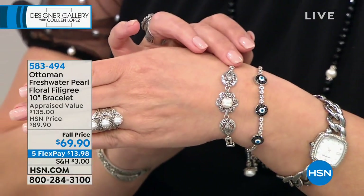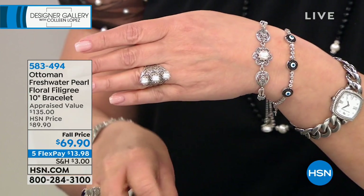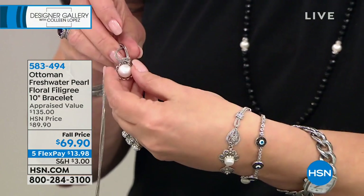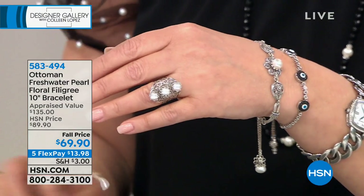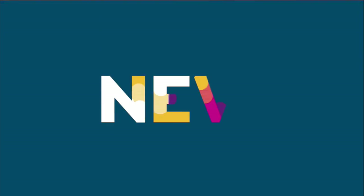We're still taking calls on the bracelet — item 583-494. We still have people ordering the beautiful pendant, so don't miss out. But coming up next, I'm going to grab my sample and we're going to talk about the evil eye bracelet.